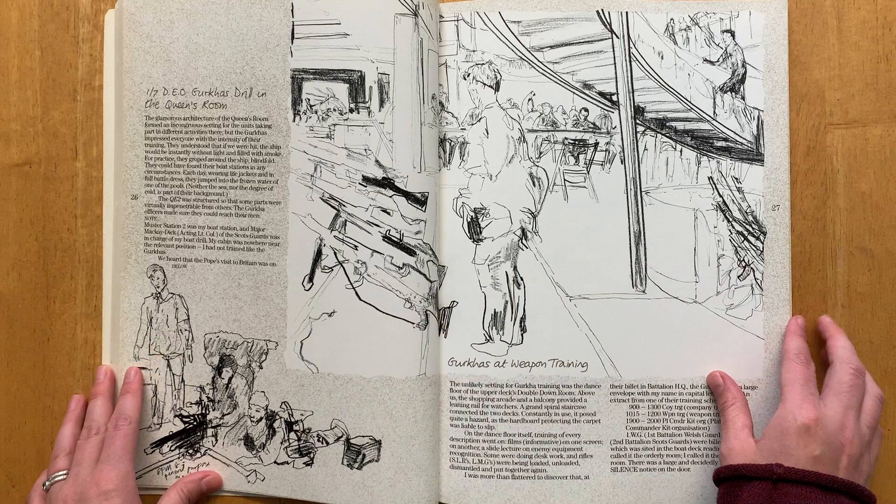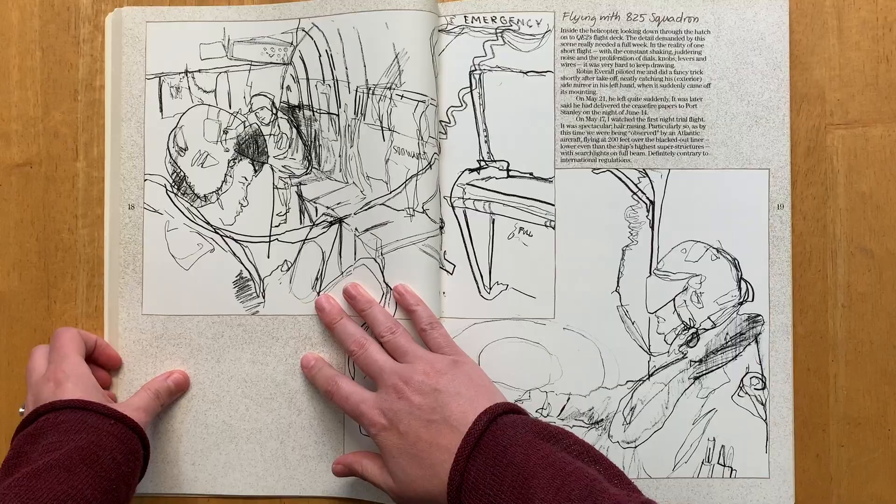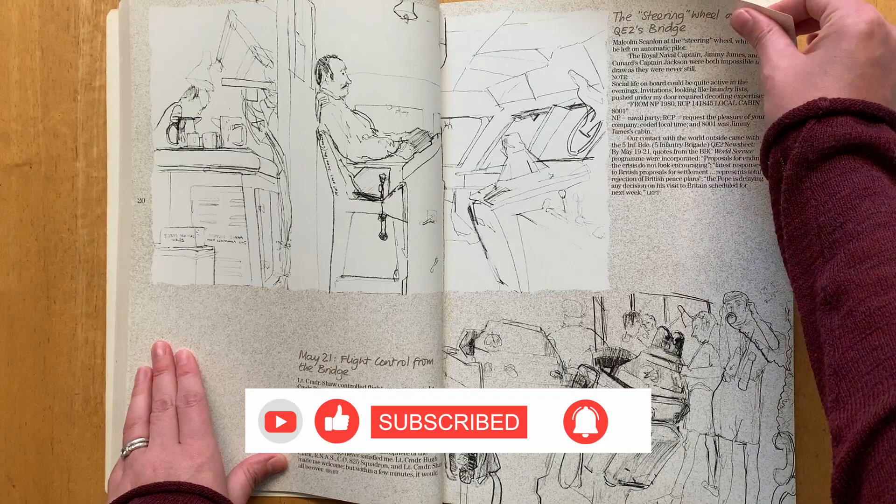In May 1982 Linda sailed off to the Falklands with over 3,000 men on the QE2, which is a very large luxury cruise liner. You can actually see that right here in this picture - the grand stairways coming down and troops all over the entertainment deck doing their drills, which I find quite funny. I didn't actually know that a luxury cruise liner like this was commandeered to take troops into war.